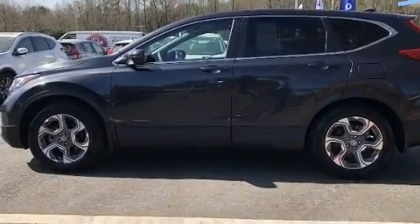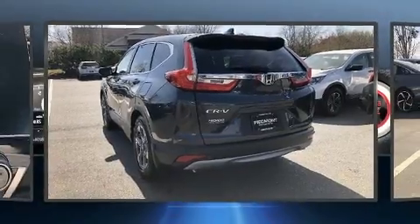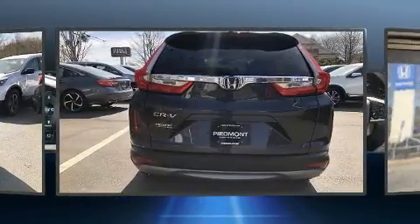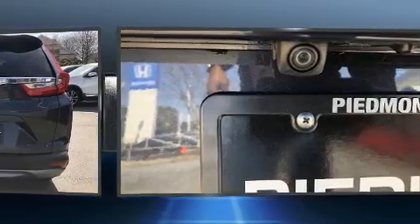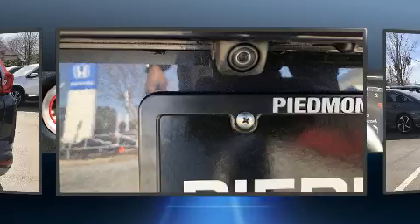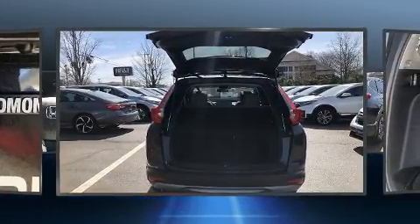For added security, dynamic stability control supplements the drivetrain. The engine breathes better thanks to a turbocharger, improving both performance and economy. Honda prioritized practicality, efficiency, and style by including a rear window wiper and a blind spot monitoring system.